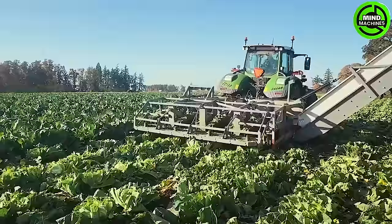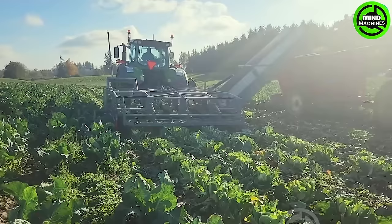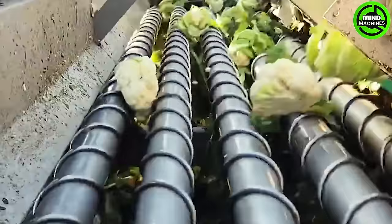This machine is crafted for efficient and rapid cauliflower harvesting, helping farmers save time and effort. Capable of harvesting three rows of cauliflower simultaneously, it significantly accelerates the process, minimizing harvesting time.